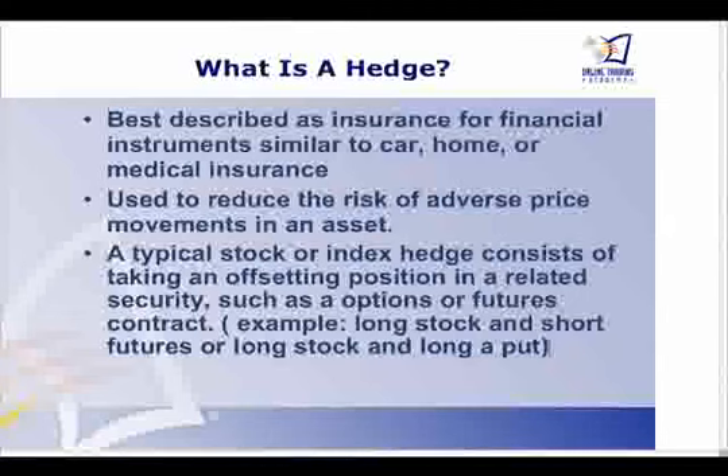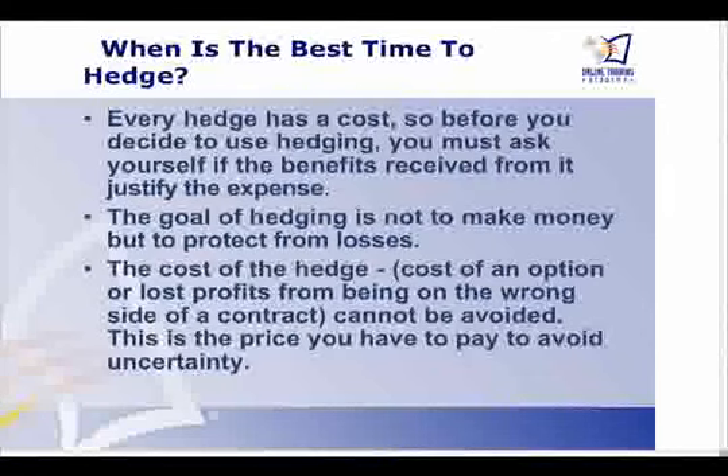A hedge is best described as insurance for financial instruments, similar to your car, home, or medical insurance — you're trying to reduce the risk of an adverse price movement in an asset. A typical stock or index hedge would consist of either taking a short futures position or buying put options. For example, you could be long stock and short a futures contract, or long stock and also long a put for protection. The best time to hedge is when volatility is low because hedging has a cost — you're not trying to make money from it; you're trying to prevent large losses or lock in gains. Your cost is either the premium paid for options or the lost profits from being on the wrong side of a contract.